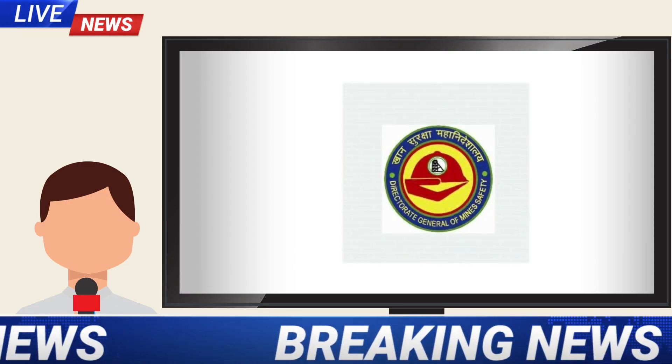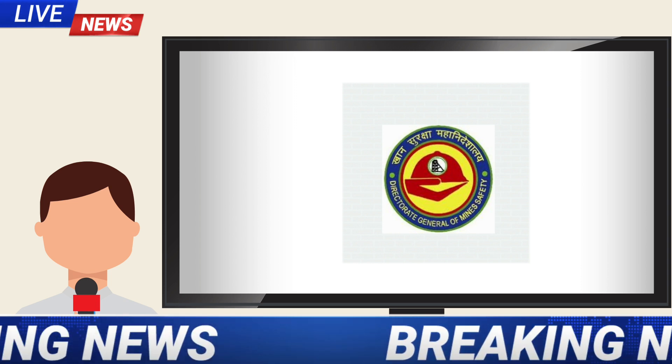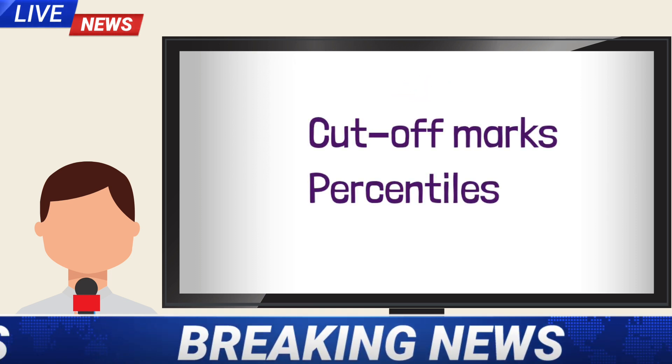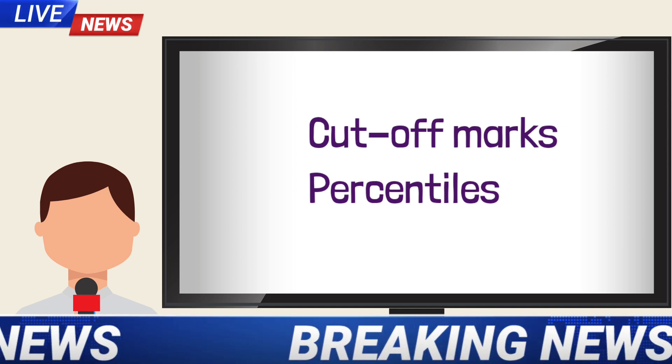Because there is no official confirmation in the dialogue box, unlike the previous examination, there are a lot of rumors spreading, such as DGMS is going to fix cut-off marks or percentiles similar to GATE examination or CAT examination.